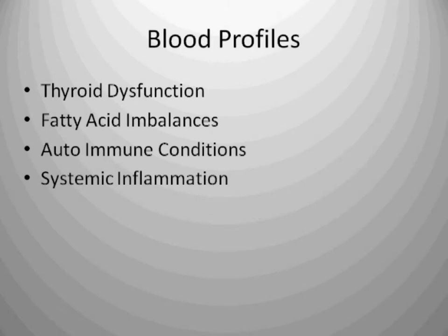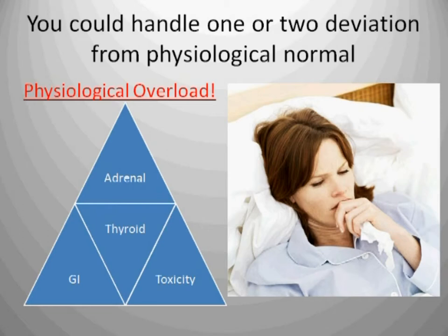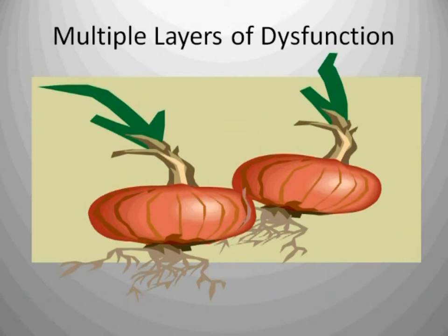We look at the blood for a tremendous amount of things — thyroid dysfunction, fatty acid imbalances, autoimmune conditions where your own body is attacking itself, and systemic inflammation from the bottom of your feet to the top of your head. So why do you feel so bad? You have a physiological overload. Your GI system has broken down, developing leaky gut syndrome, which leads to food sensitivities, bacterial, yeast and parasitic overgrowth, systemic inflammation, hormonal imbalances, and toxicities. You could handle one or two deviations from normal, but a physiological overload is when so many things are going on simultaneously that your body simply can't keep up.